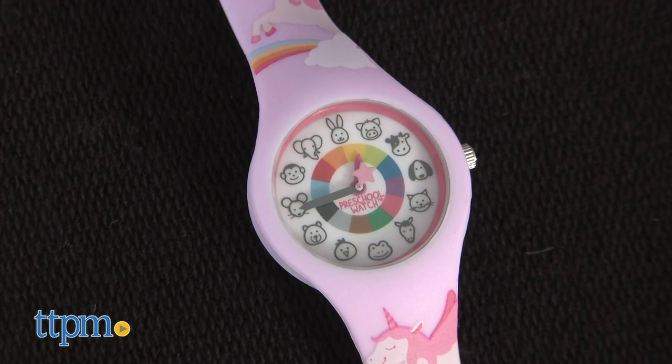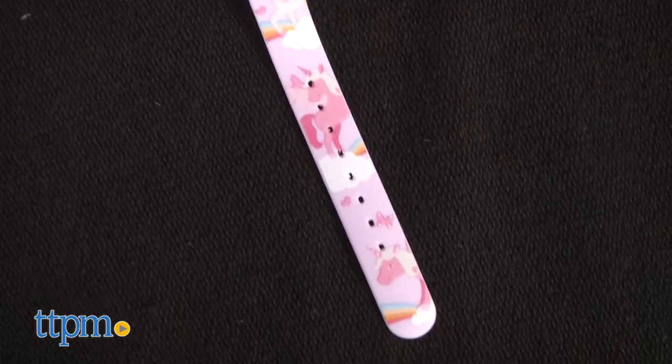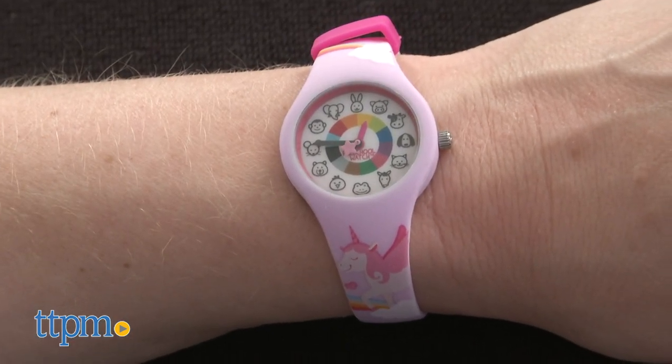The Preschool Watch is available in six different designs, including this cool unicorn one. Each is splash proof, shock proof, and has a hypoallergenic soft silicone strap.